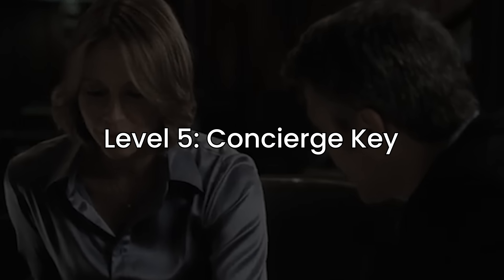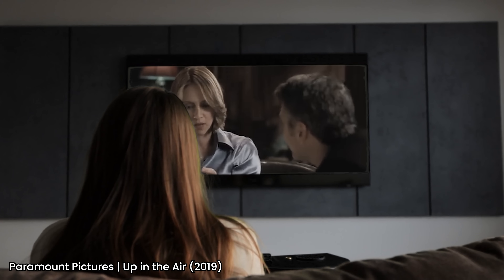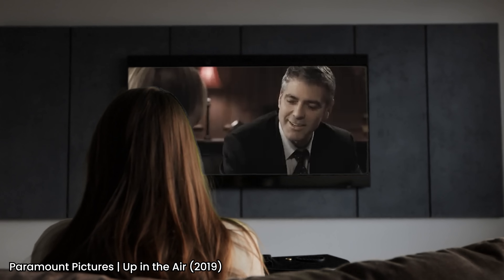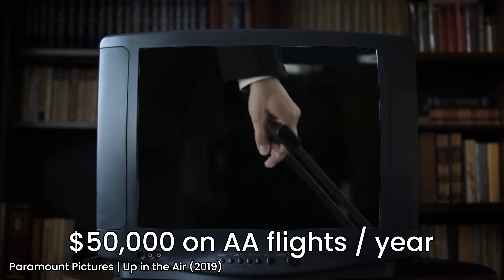The last level is Concierge Key — this is an invite-only status for people that spend a lot of money with American Airlines. There's no set number and it depends on your airport, but the figure that circulates is about $50,000 spent on American Airlines flights — not on their card, but their actual flights.